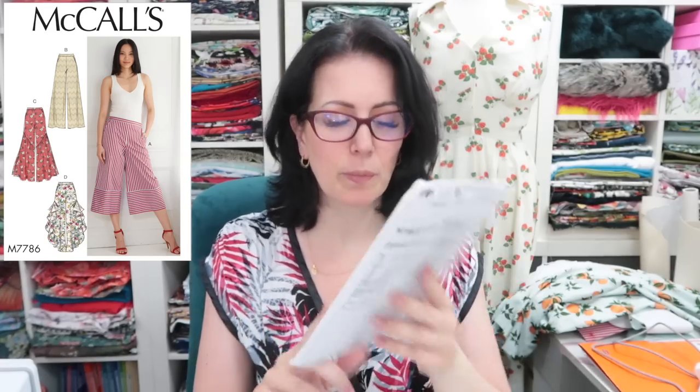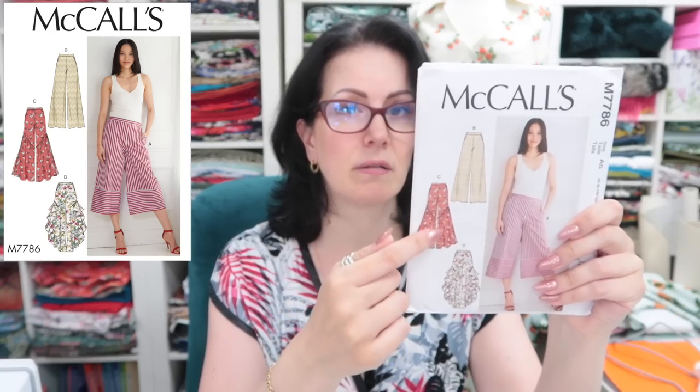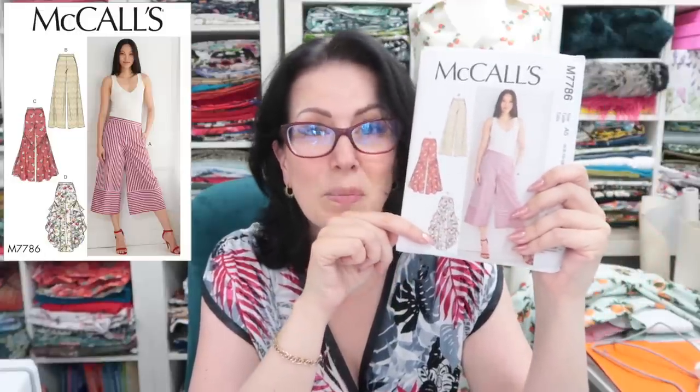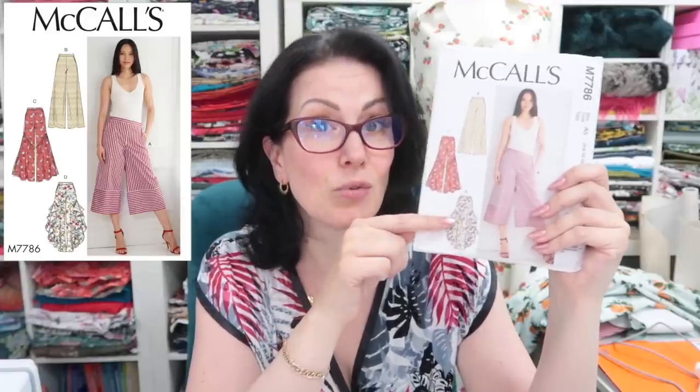The McCalls 7786 — these are a little bit wild and there's a matching top that goes with them. I want to make this ruffled version — I think these would be absolutely awesome. They have an elasticated back, smooth front, and slant pockets. The only version I don't like is the one with the gathered extra fullness. I do like the other two versions and I think these would be great summer trousers — I'd make them in a print and make a matching top.